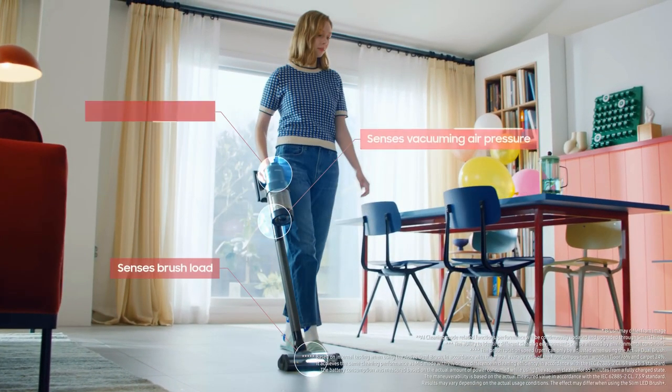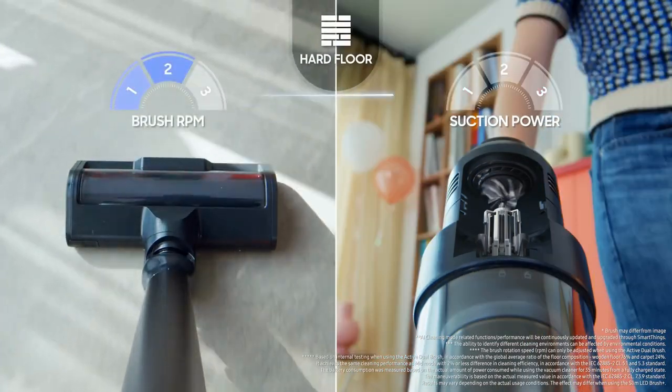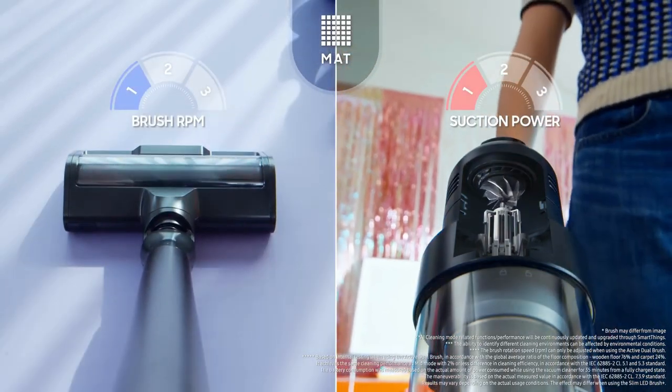Heads up though — while the Jet Mode is super effective, it does get quite loud. Also, if you're on the taller side, the telescopic shaft may feel a tad short. Our 5'9" tester found it a bit of a stretch. But don't let that deter you — the Bespoke is still a fantastic choice for allergy-suffering pet lovers.